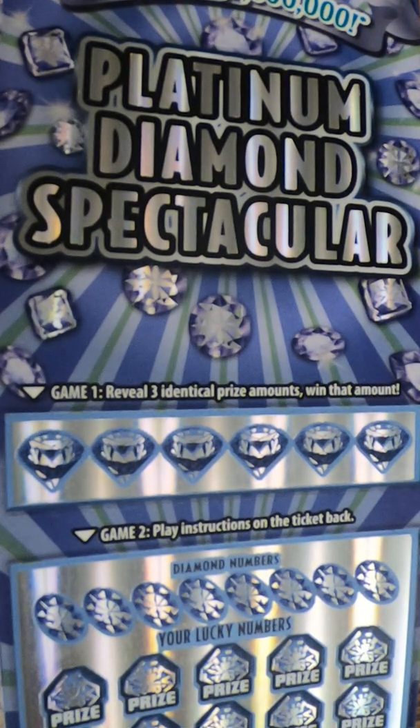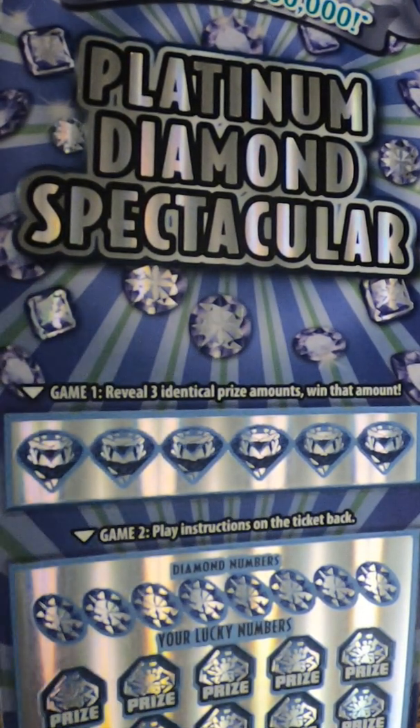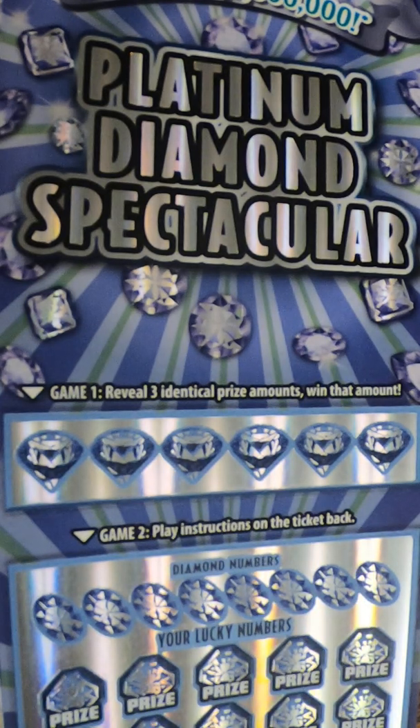Hello everyone, it's Lee and Kim back for a Sunday Scratch Session. Tonight we have the Platinum Diamond Spectacular. There are actually two games on this ticket. It's a $20 ticket.